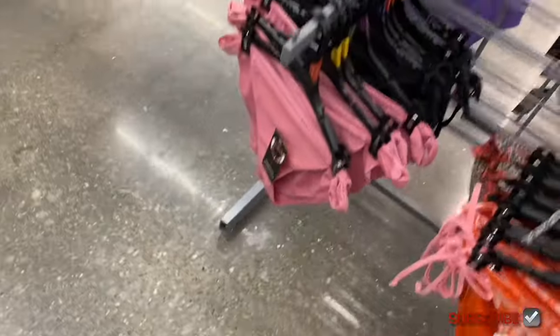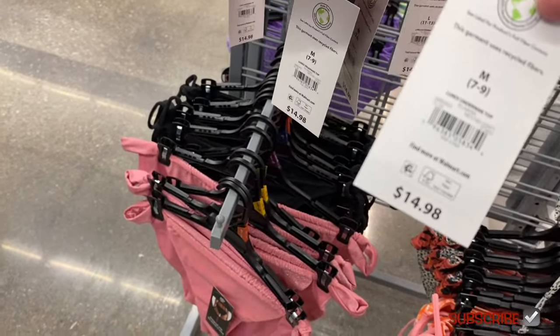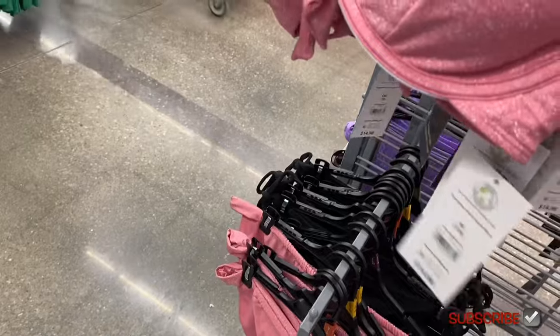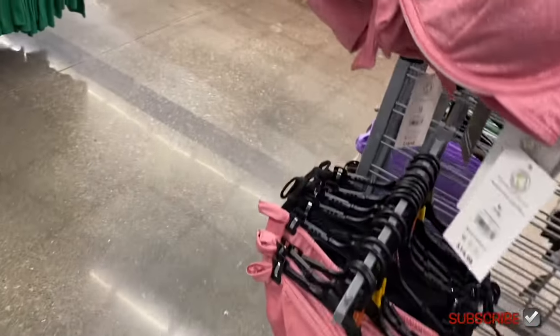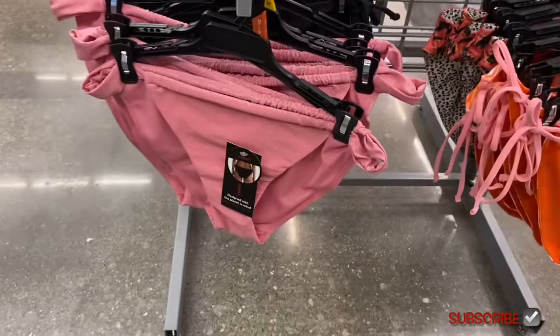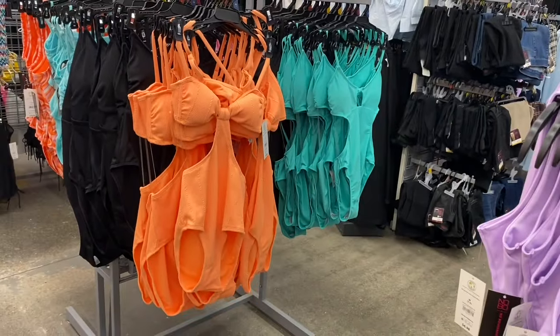Or you can get a style that doesn't tie, also reversible. There's also a one-piece like the underwire top we saw earlier — $14.98 — with shimmer on it. And there's another one back here also $14.98. The bottoms for those are $9.98.